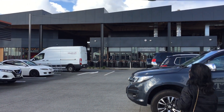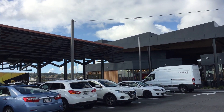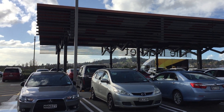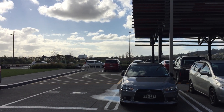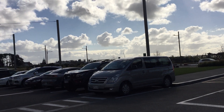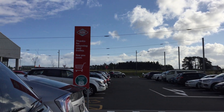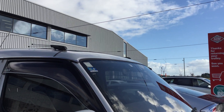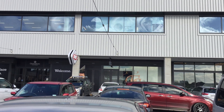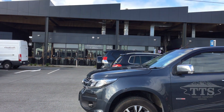All right, we're now in the car park and we're heading inside a town center. I just want to show you the 360-degree view. All right, we go inside.